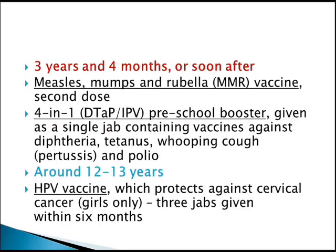At 3 years and 4 months, or soon after, the measles, mumps, and rubella second dose is given, along with the 4-in-1 DTaP/IPV booster. Around 12 to 13 years of age, the HPV vaccine is given, which protects against cervical cancer. Cervical cancer is a very important topic for those studying for the MRCP or MRCOG examination.